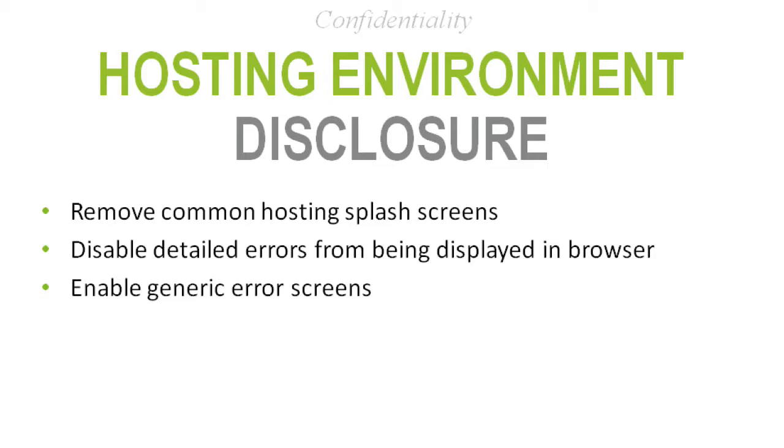You also want to make sure you don't display detailed errors to users — this is a very common mistake. If someone types in some weird string of characters and causes an error, the site shouldn't respond with 'You caused an error on line 253 of your code, here's your database, it's hosted in Michigan.' Attackers love that — it's like Christmas to them. In most coding languages there's a setting to disable custom errors; make sure you enable it.